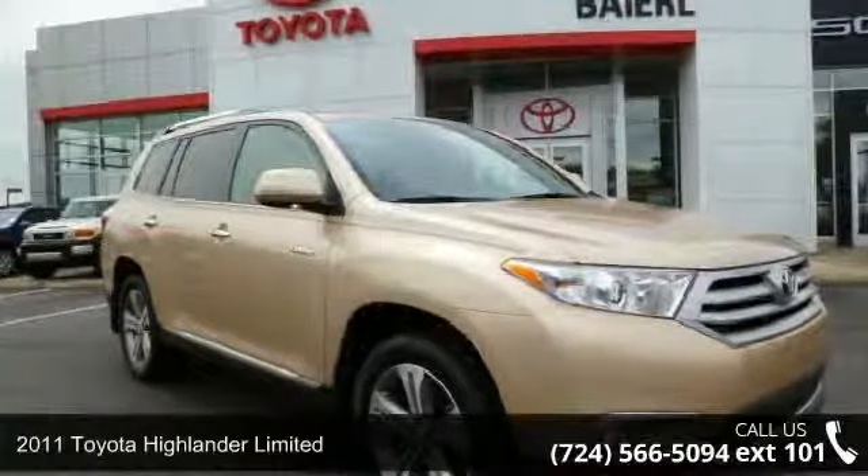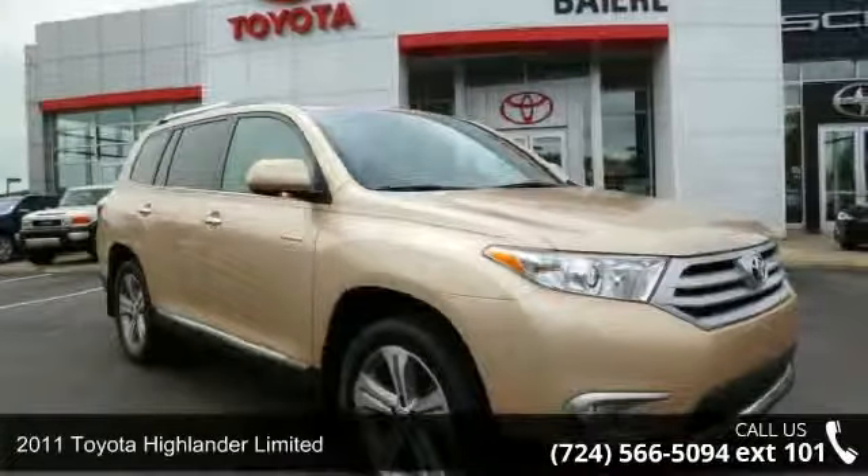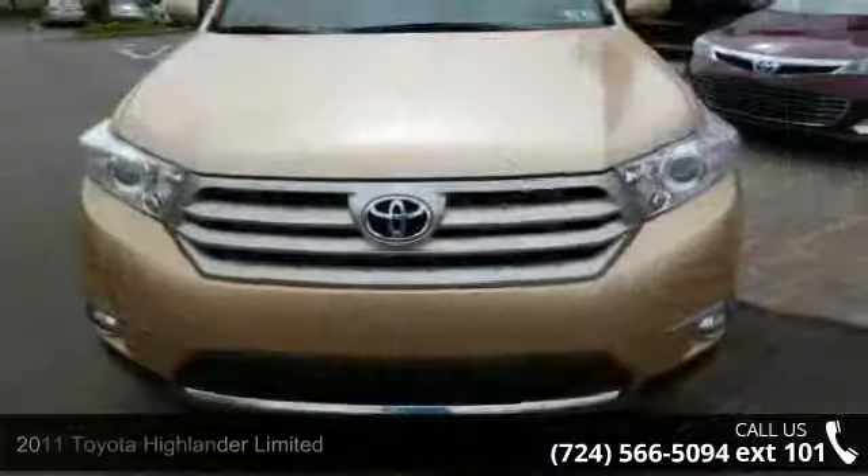Arrive in style with this 2011 Toyota Highlander Limited. This may be the set of wheels you've been looking for.